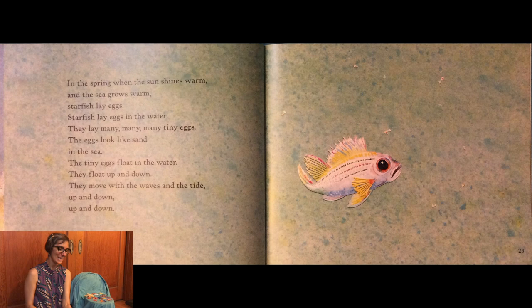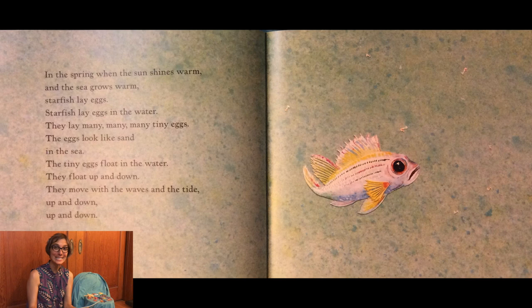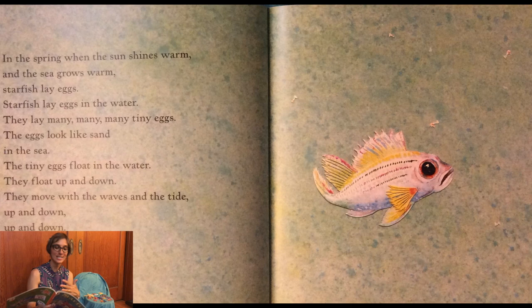In the spring when the sun shines warm and the sea grows warm, sea stars lay eggs. Sea stars lay eggs in the water. They lay many, many tiny eggs. The eggs look like sand in the sea. The tiny eggs float in the water. They float up and down. They move with the waves in the tide, up and down.